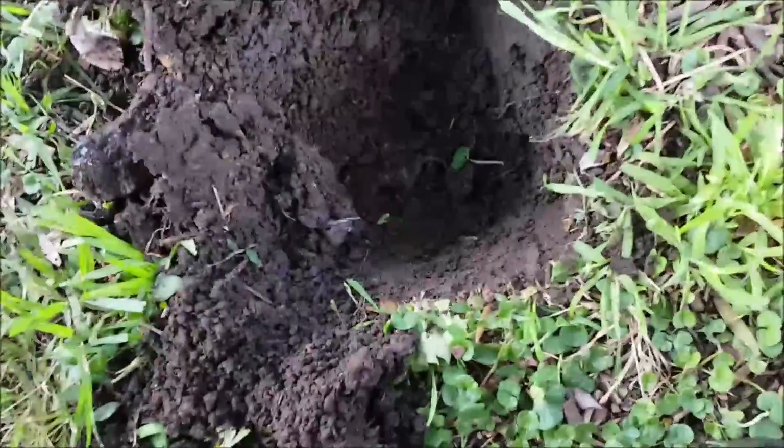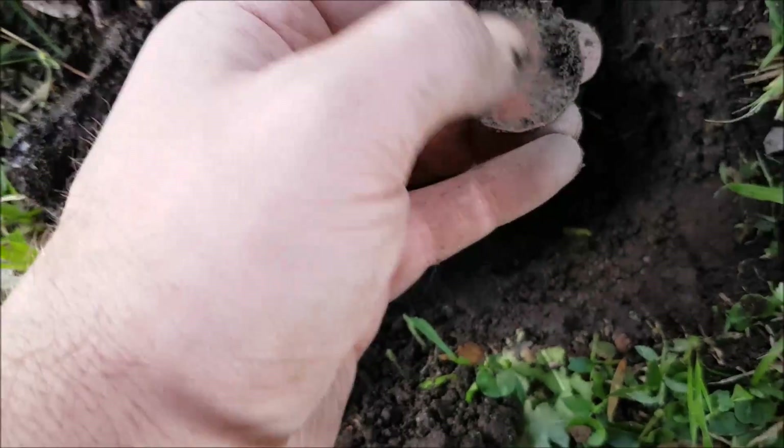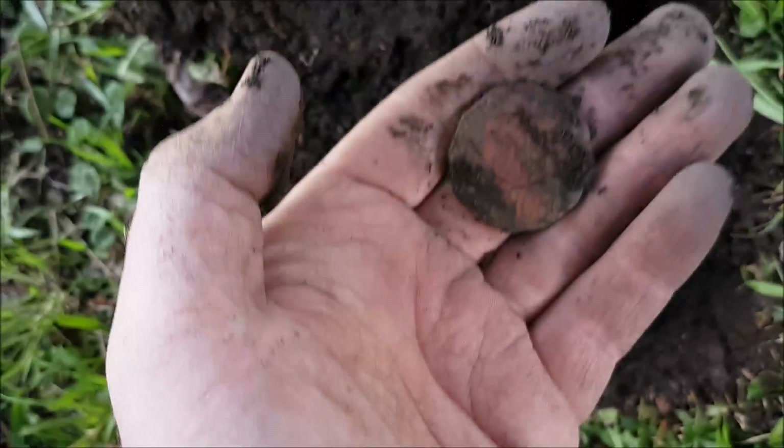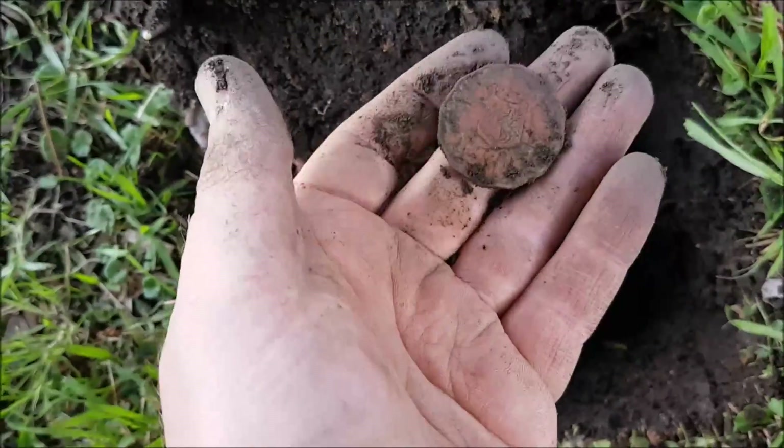I've got another coin in the bottom of the hole. It's a bit deeper than the other ones, so I'm hoping it might be a bit older. Let's have a look. Just a 50 cents. More than 50 cents — oh well, I'll take it. Slowly adding up.